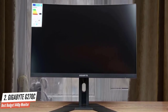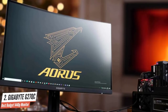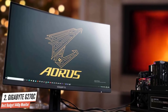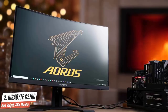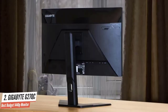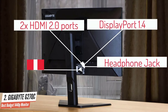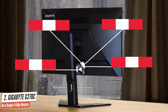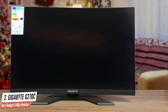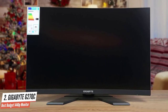The design is simple without any RGB lighting or flashy colors. It's sturdy and offers height adjustment up to 130mm, as well as minus 5 to 20-degree tilt and 100x100 VESA mount compatibility. Connectivity options include two HDMI 2.0 ports, DisplayPort 1.4, a headphone jack, two 2W integrated speakers, and a dual USB 3.0 hub with one upstream and two downstream ports. Unlike the Aorus-branded models, the G27QC doesn't have a noise-cancelling headphone jack.